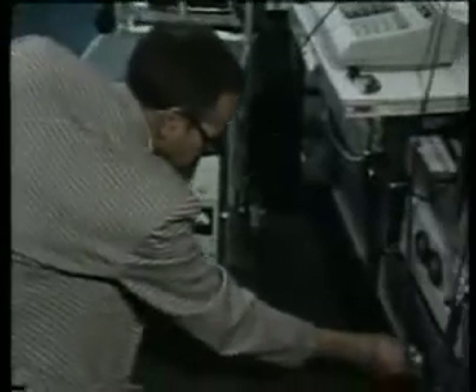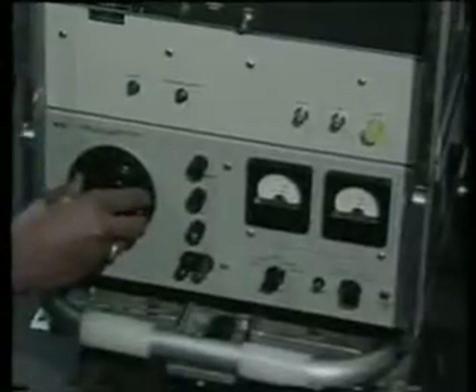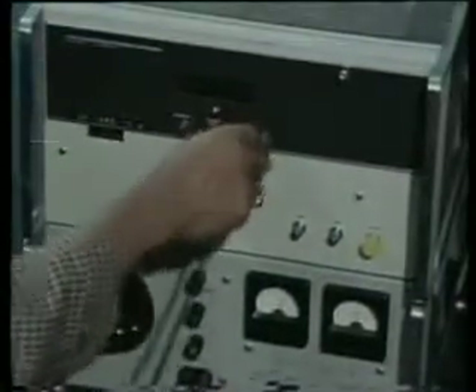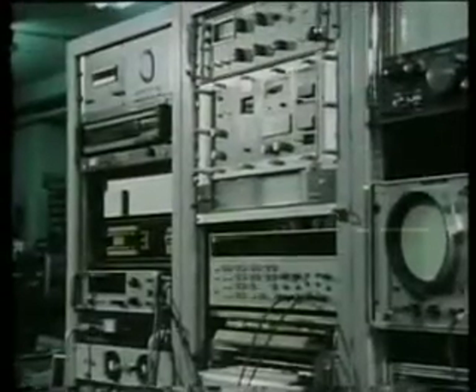Once inside the Time Standards Laboratory, power is connected to recharge the batteries. A lead carrying the once-per-second signal is plugged into the counter, which indicates the precise time difference between the portable clock and the NPL master clock.